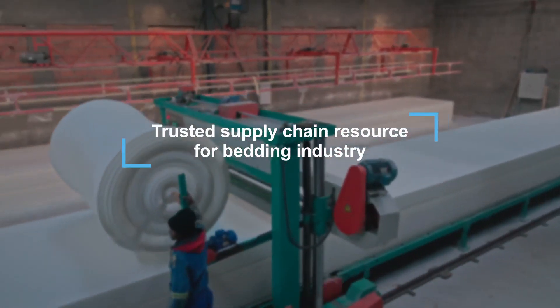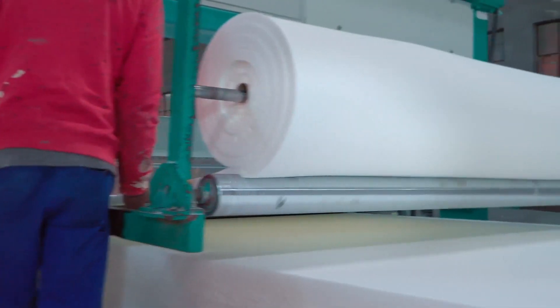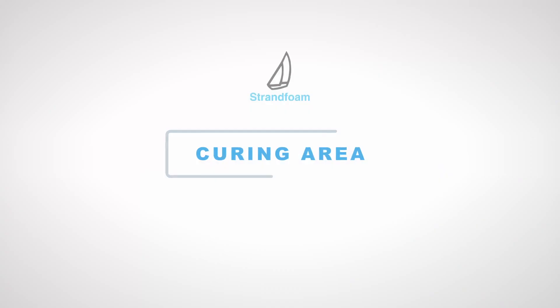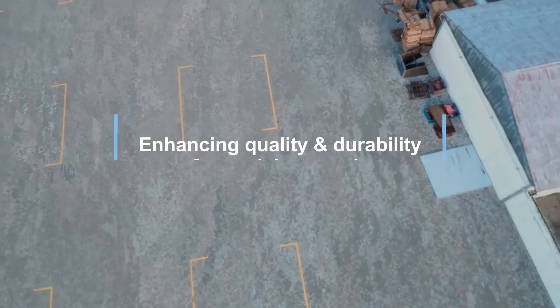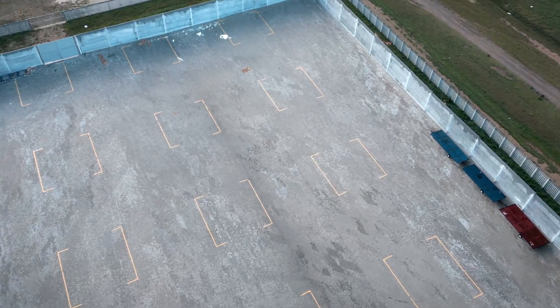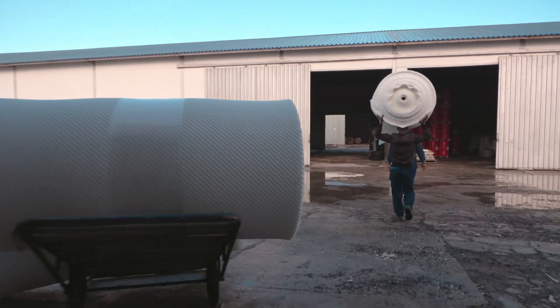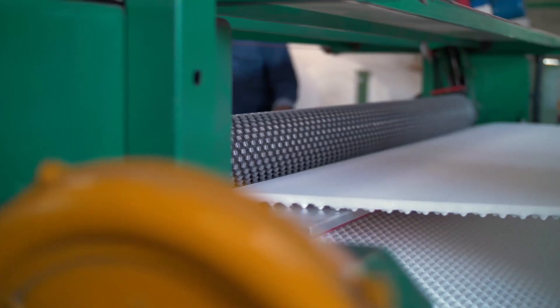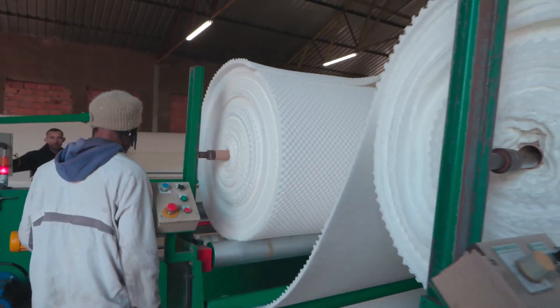As a trusted supply chain resource for the bedding industry, we pride ourselves on meeting the diverse peeling needs of our customers. Our curing area not only serves as a fire risk management solution, but also plays a crucial role in enhancing the quality and durability of our material properties. Our convoluted peeling process offers a cost-saving alternative, while its unique egg-shaped contour finish provides aesthetic appeal and functionality.